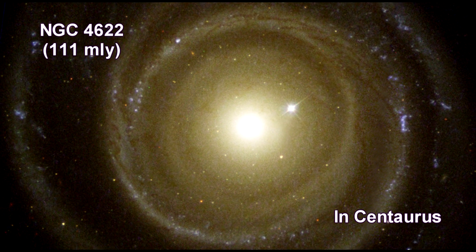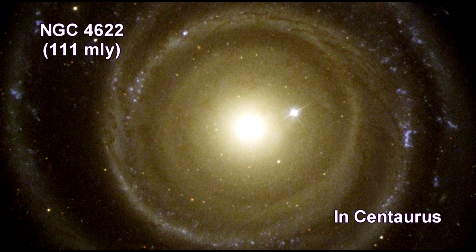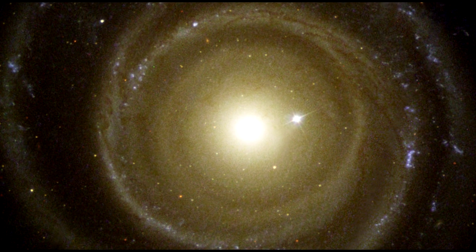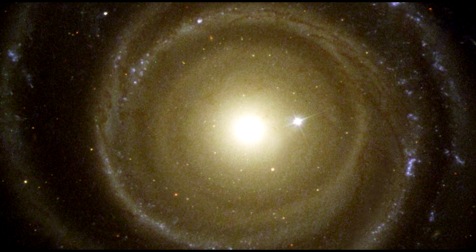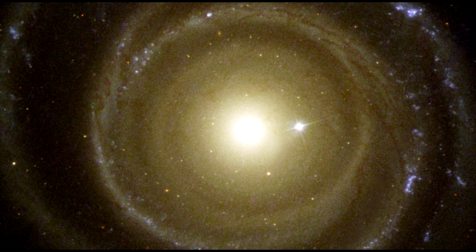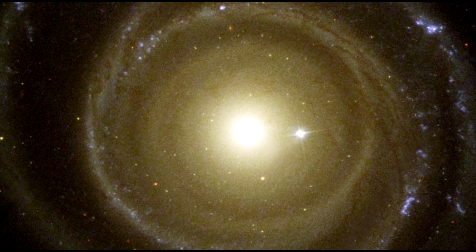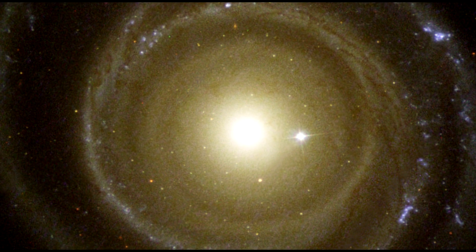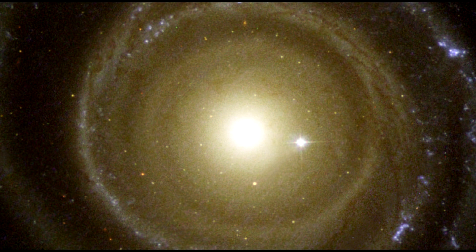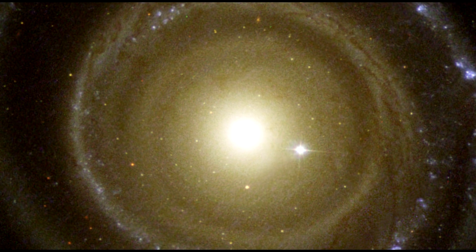Here is another galaxy in the Centaurus cluster. The image shows NGC 4622 and its outer pair of winding arms full of new stars, shown in blue. Astronomers are puzzled by its clockwise rotation because of the direction of the outer spiral arms. Most spiral galaxies have arms of gas and stars that trail behind as they turn, but this galaxy has two leading outer arms that point toward the direction of the galaxy's clockwise rotation.